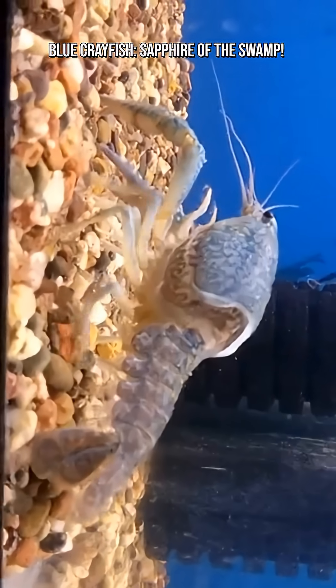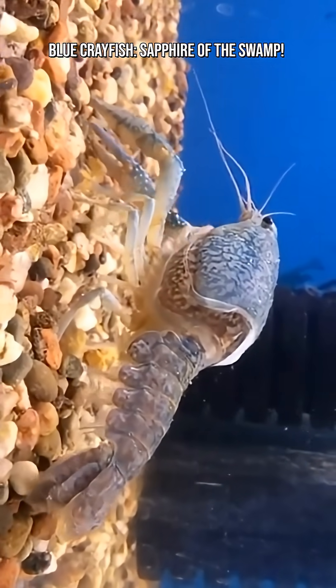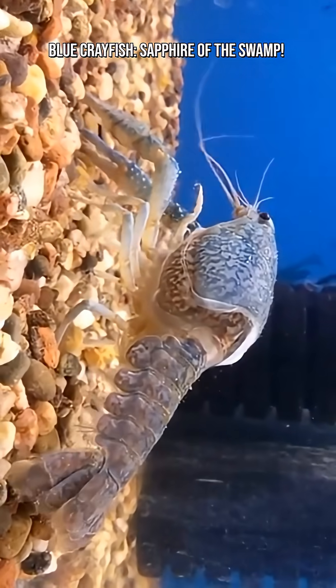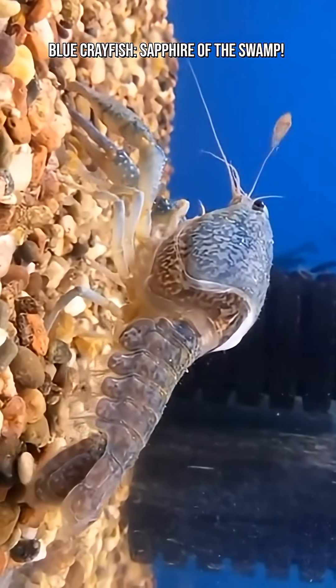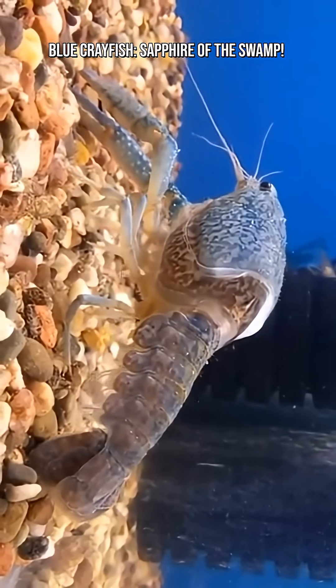In their natural habitat, blue crayfish turn over sediment, build burrows that aerate the soil, clear decaying plant matter, and act as both predators and scavengers. They play a key role in maintaining the health of Florida's wetland ecosystems.